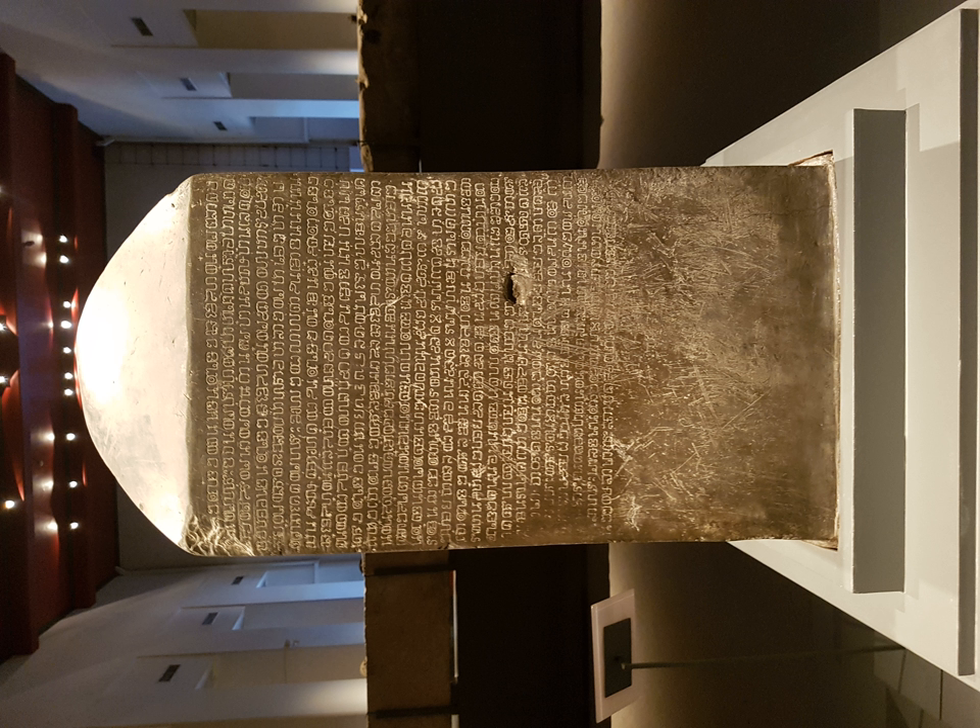Thai script was added to the Unicode standard in October 1991 with the release of version 1.0. The Unicode block for Thai is U+0E00 to U+0E7F. It is a verbatim copy of the older TIS 620 character set, which encodes the vowels E, A, O, I, and I before the consonants they follow, and thus Thai, Lao, and Thai Viet are the only Brahmic scripts in Unicode that use visual order instead of logical order.